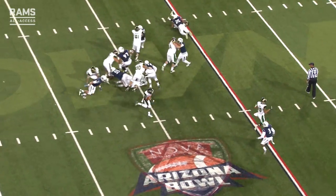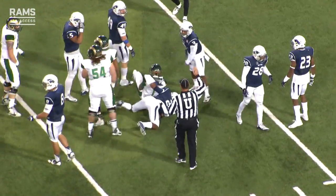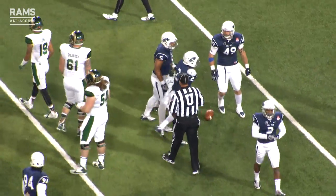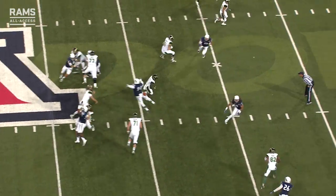Rams trailing six to nothing. Here's Dawkins getting the handoff, he's got a hole up the middle, drives inside the 15 — another Colorado State first down. Rams have the ball at the 39-yard line in Wolfpack territory.